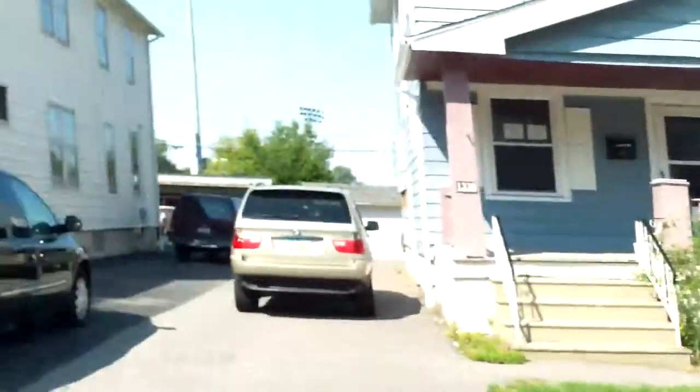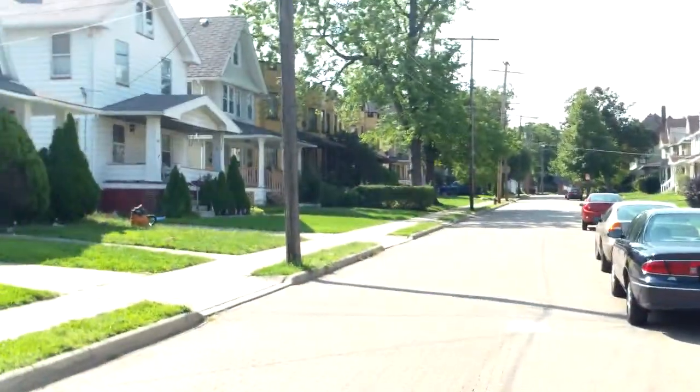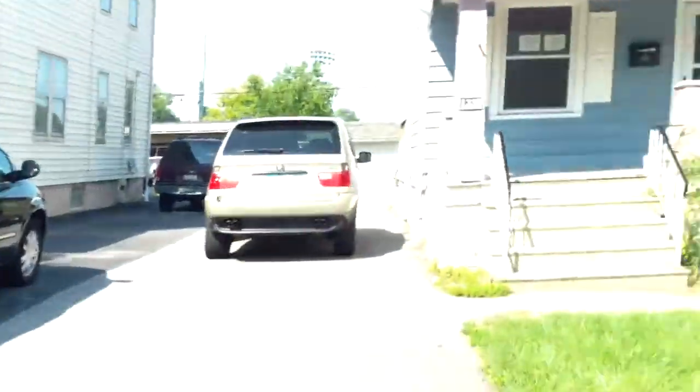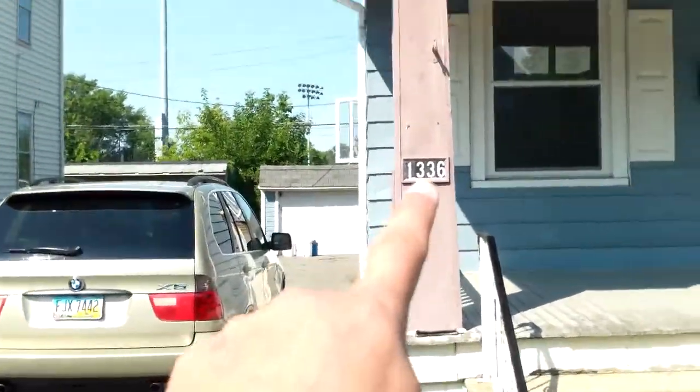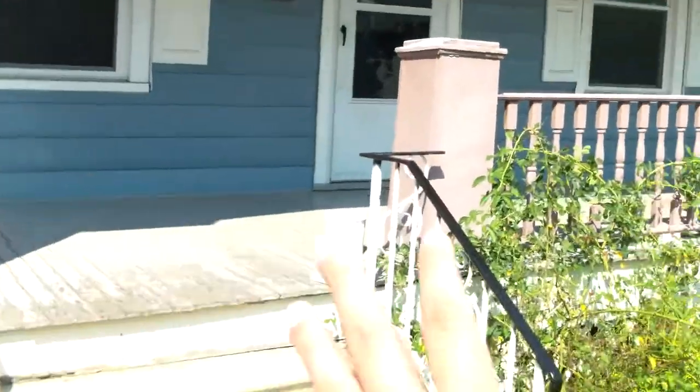It's another beautiful day here in Cleveland, Ohio, about 75 degrees. Let's go ahead and go in-house and take a look. These columns here will be painted white. This will all be painted white in the front, and the deck is going to be painted.